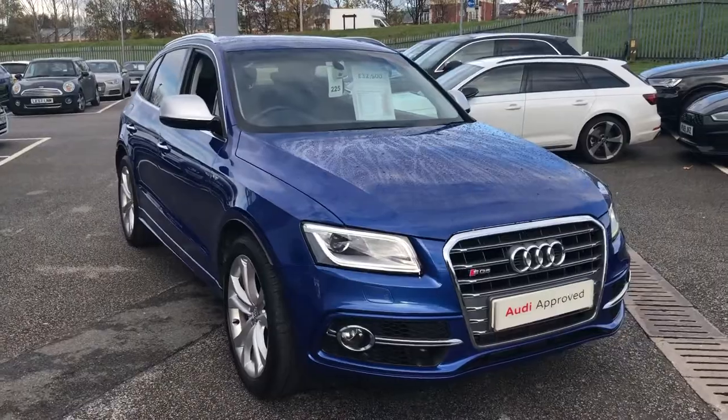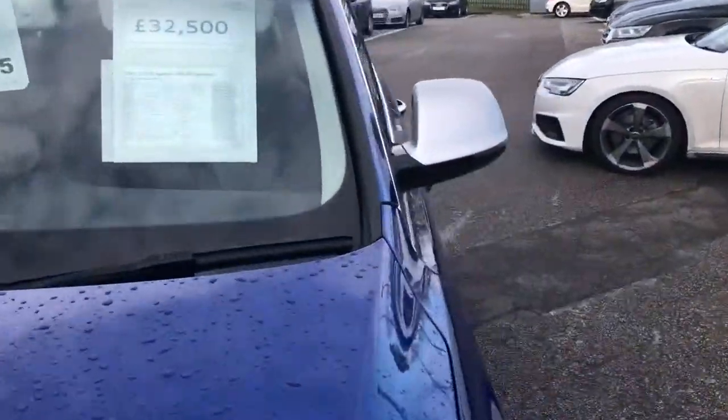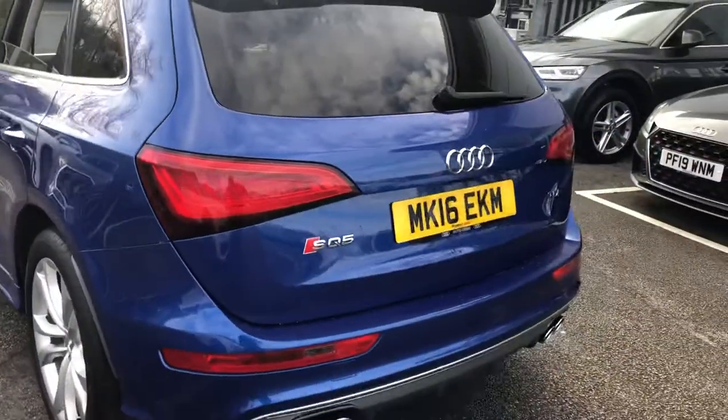Now, at the moment with this car, if it's bought within a certain date range, you will get two years' warranty with it. This car is currently priced at £32,500 and it's on a 16 plate.